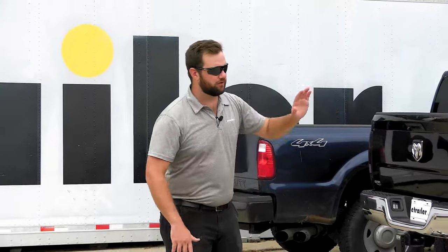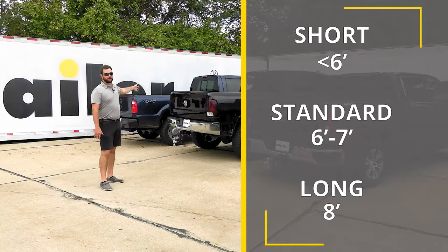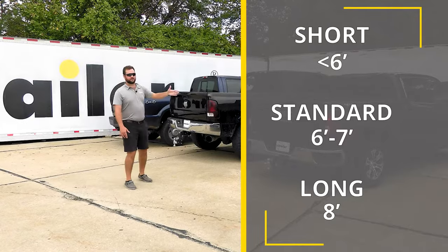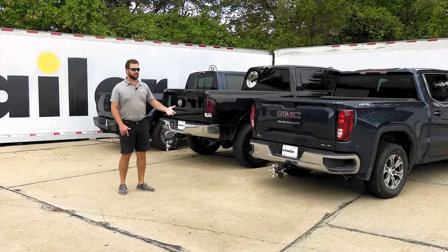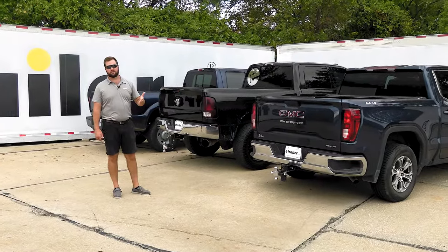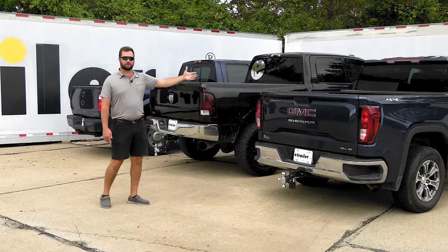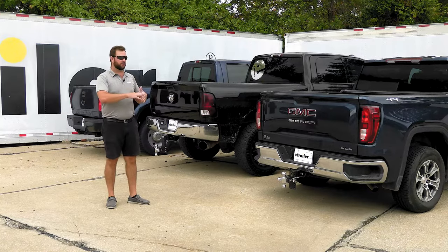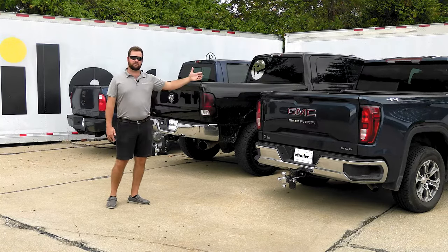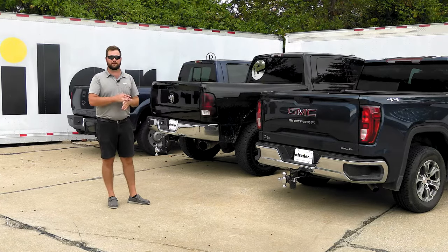The first thing we're going to talk about is the length of your bed. Here we have three different lengths of beds: a short, a regular, and a long bed. The difference in these lengths means a couple of different things. The longer your bed is, the further your axle is going to be back from the engine, and this is going to give you more leverage to be able to tow a load a lot better.